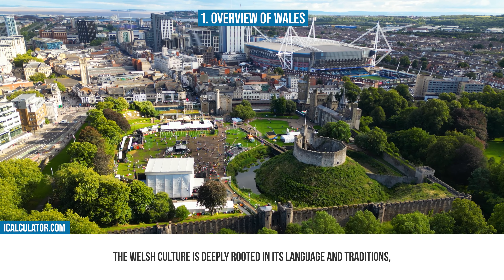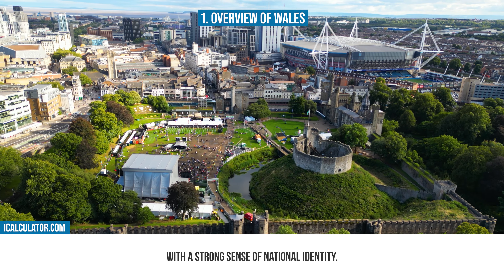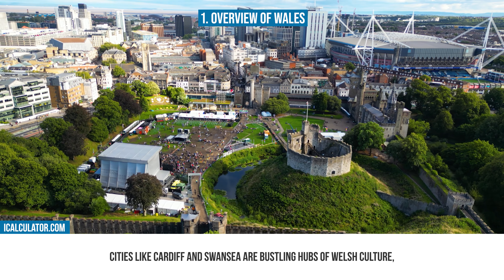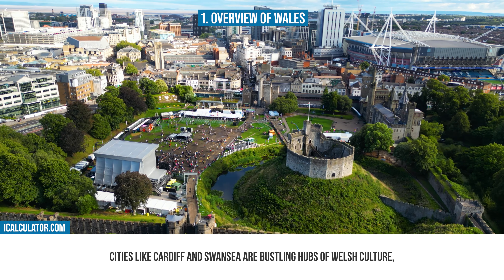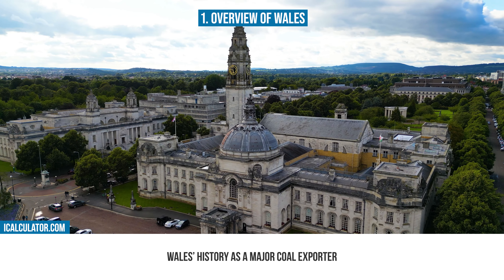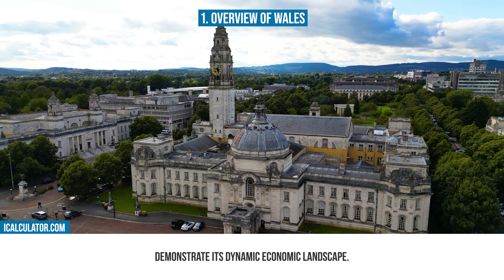The Welsh culture is deeply rooted in its language and traditions, with a strong sense of national identity. Cities like Cardiff and Swansea are bustling hubs of Welsh culture, where the ancient language is spoken alongside English and rugby is more than just a sport — it's a passion. Wales' history as a major coal exporter and its transformation into a vibrant tourist destination and a hub for various industries demonstrate its dynamic economic landscape.